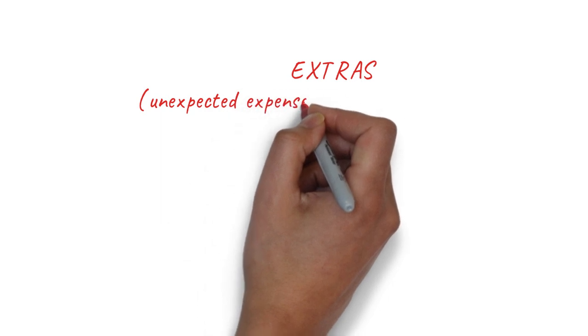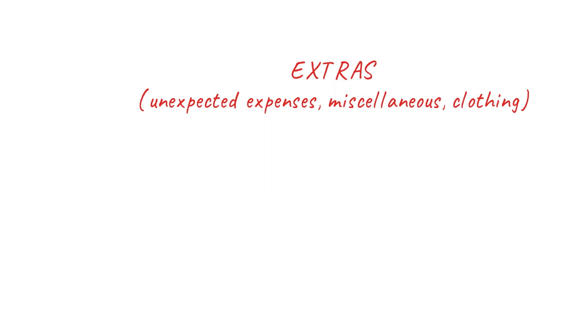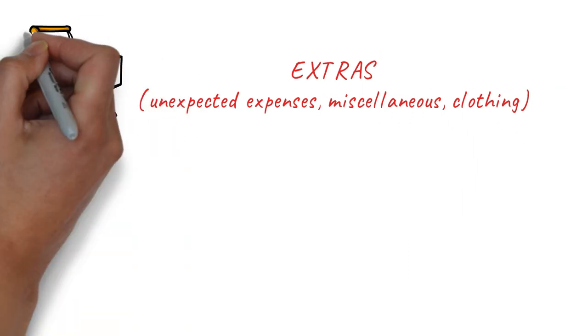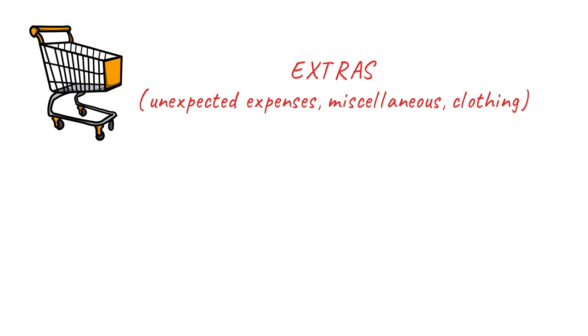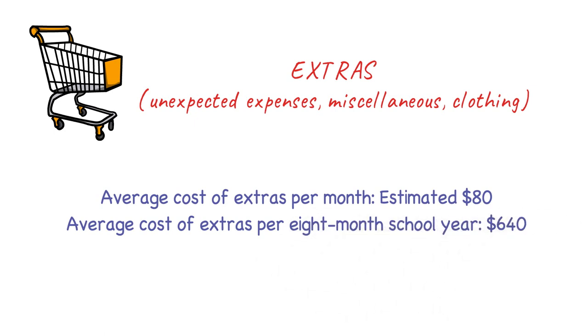There can also be many unexpected or miscellaneous expenses — your laptop might break down, you might need accessories for your phone, or plan a trip somewhere. If you're living in Canada you'll also need winter clothes and winter boots. A rough estimate on the lower end would be around $80 per month, coming to about $650 over eight months.